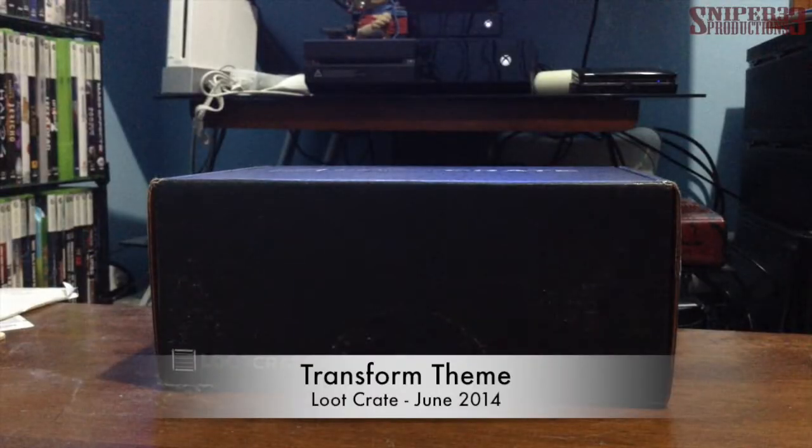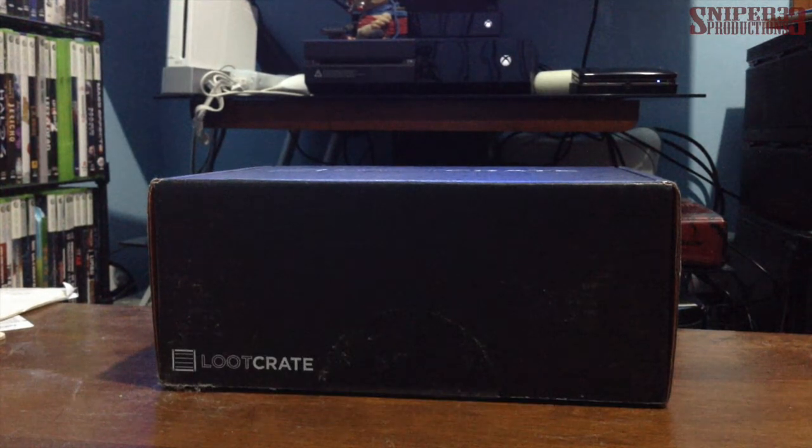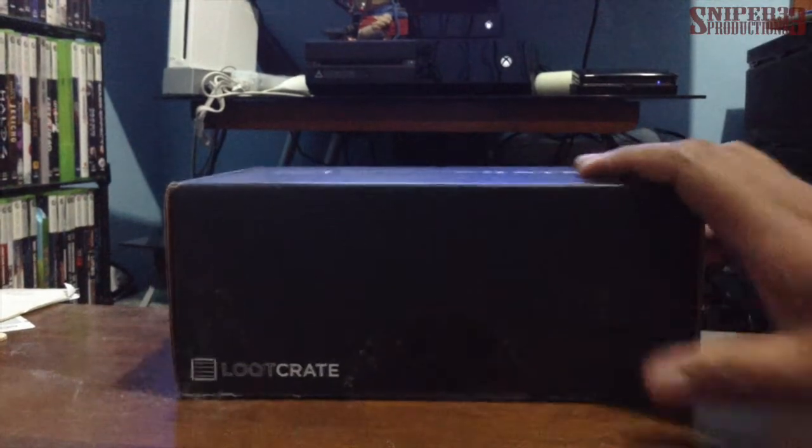Hey guys, welcome back to another video. As you can see, we're taking a look at my second Loot Crate — month of June — which is the Transform theme. I haven't opened this yet, but I did cut the tape just to save some time.